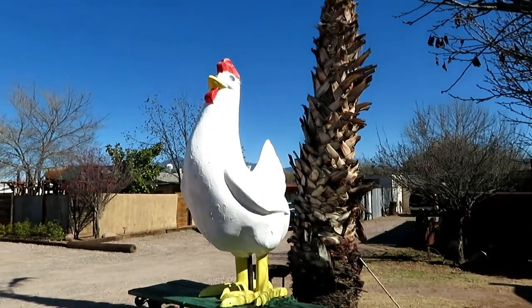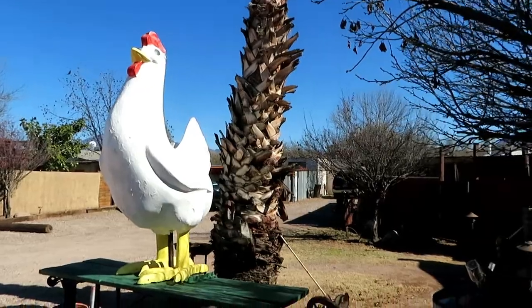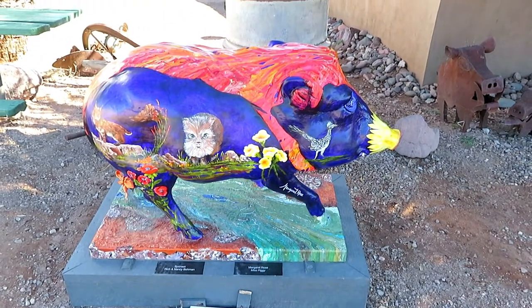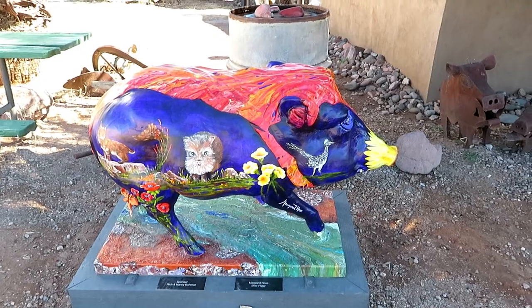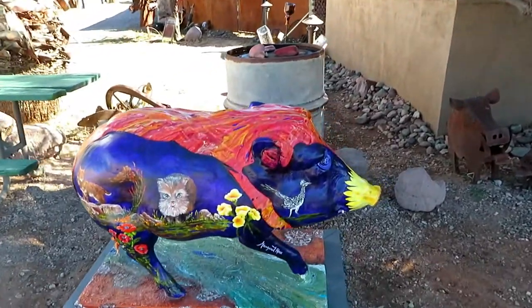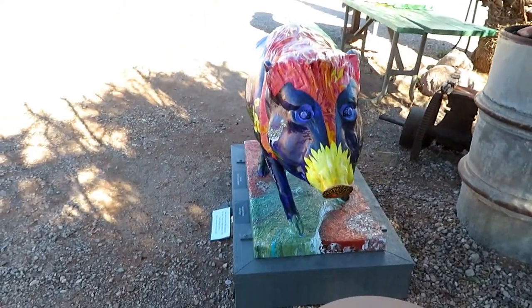We are at Wisdom's Cafe in Tumacacori, Arizona - that's our big famous chicken - and we have this piggy right here. It's in kind of a hard spot to get around. There's a barrel behind it and a tree right here, but let me try and show you the face. There's Miss Piggy's beautiful face.